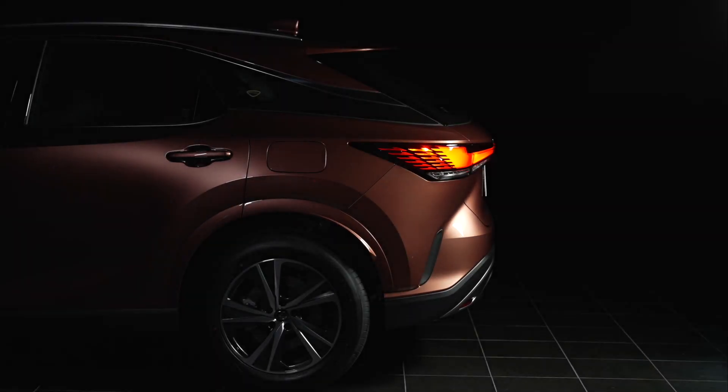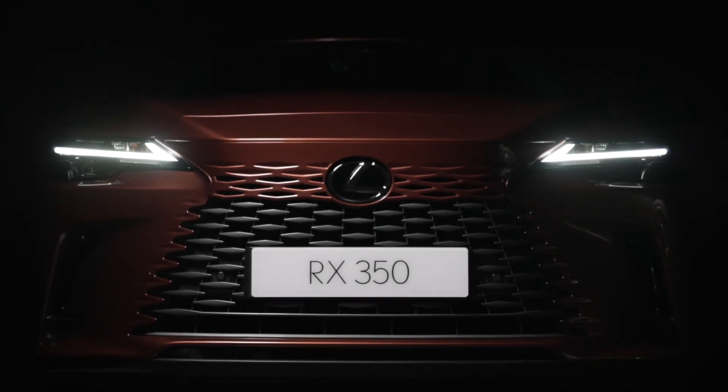A story 20 years in the making, the new Lexus RX leaves a lasting impression from the moment it is introduced to you. Lexus has delivered a unique crossover vehicle by injecting futuristic design and luxury flair that is both bold and alluring.